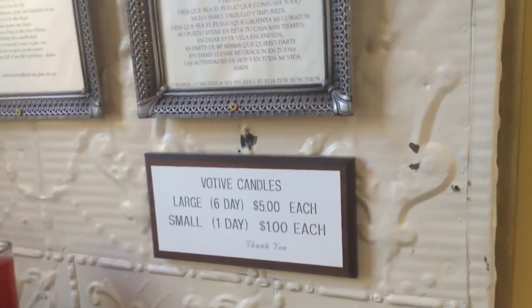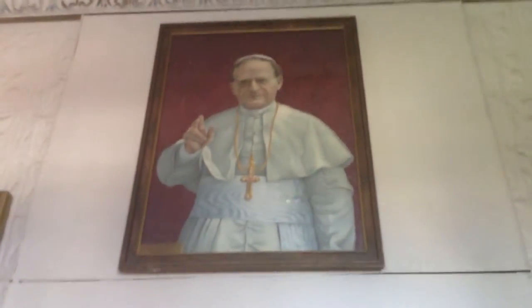Back here in the back, there are some votive candles that for a certain amount of money you can light. Over here on the other side, the choir loft stairway. Some photos of the history of this church. The confessional booth area. A painting of Pope Pius XI. Here's one of the confessional booths and the chair inside.